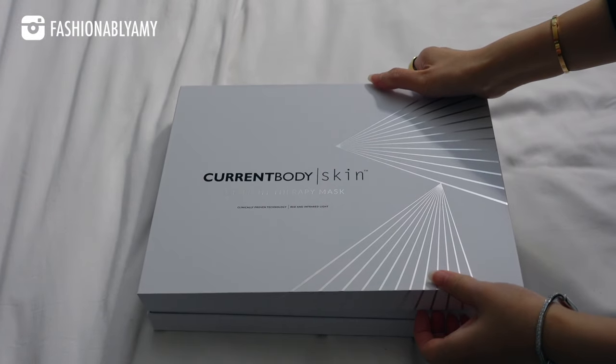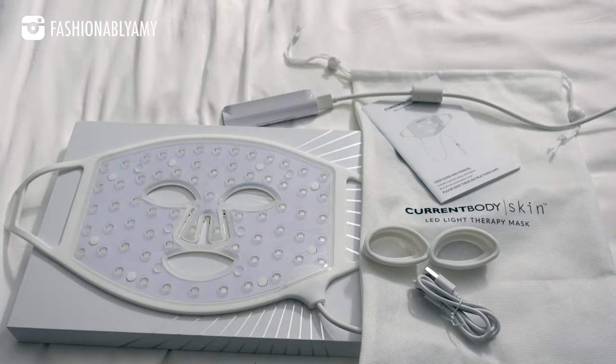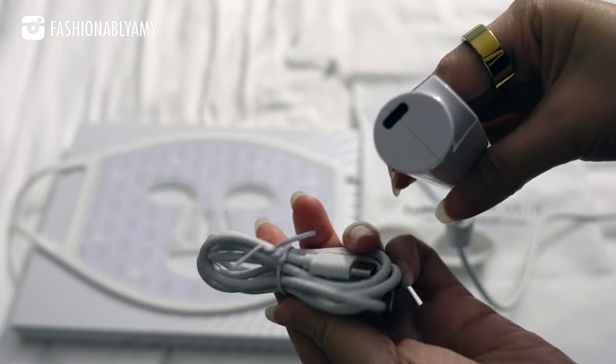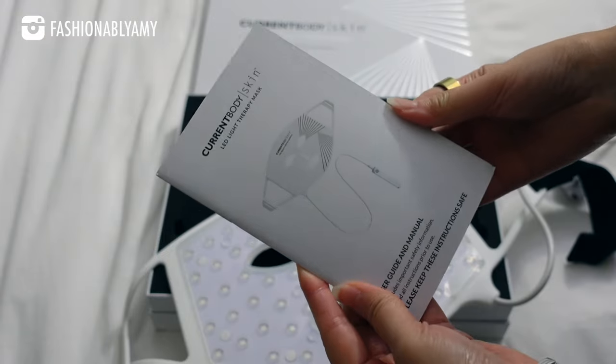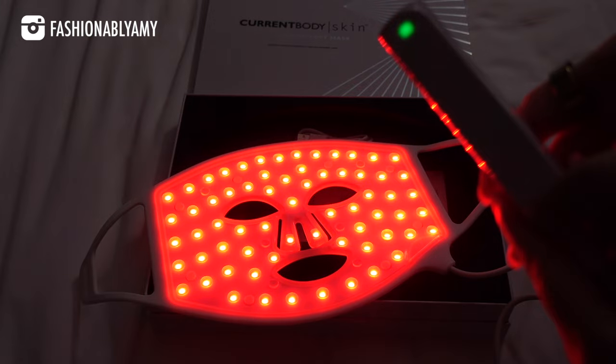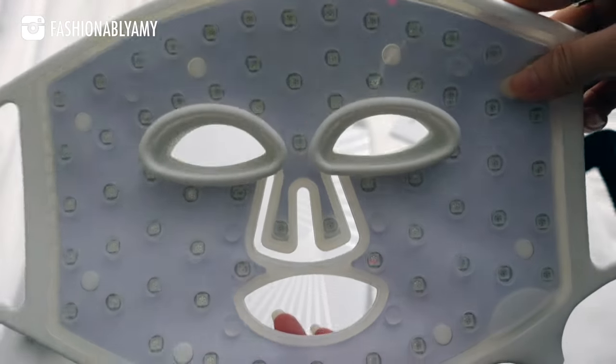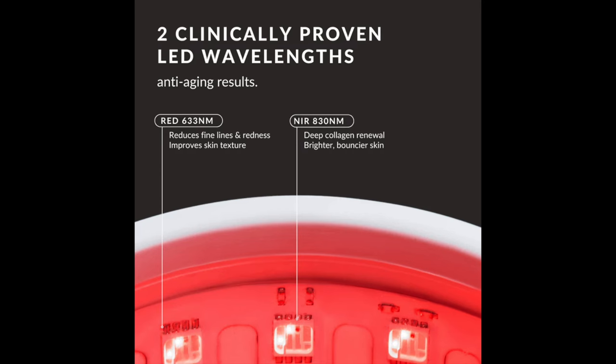Now let's talk about the classic red light LED mask, Series 1 — there's also now a Series 2. This mask is called Classic for a reason: it's been trusted by over 700,000 people worldwide and is FDA approved. It has a total of 132 LED light bulbs with one mode of treatment. It is clinically proven to show results in four weeks, reducing visible signs of aging such as wrinkles, redness, and skin texture. It uses the two most clinically proven wavelengths: 633 nanometers for red light and 830 for near-infrared light. This mask is a more budget-friendly solution, retailing for $380 USD.